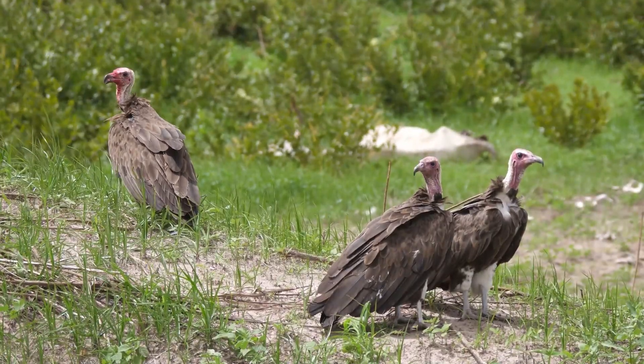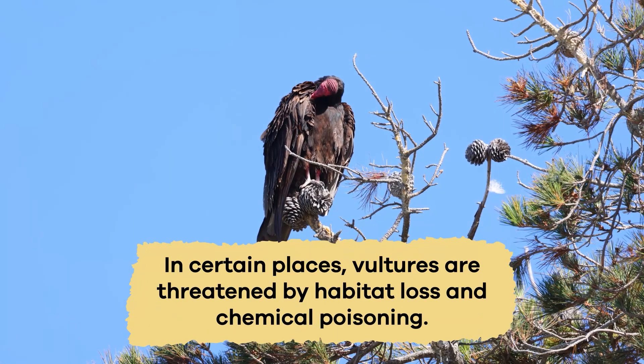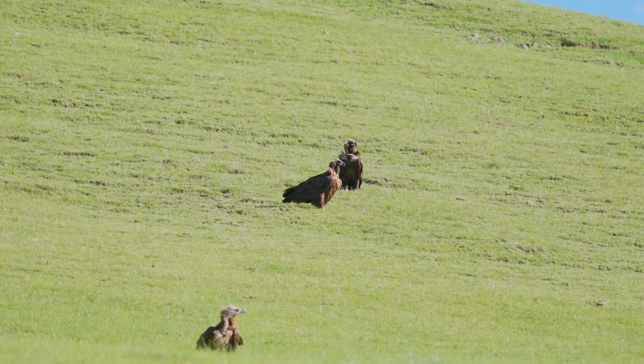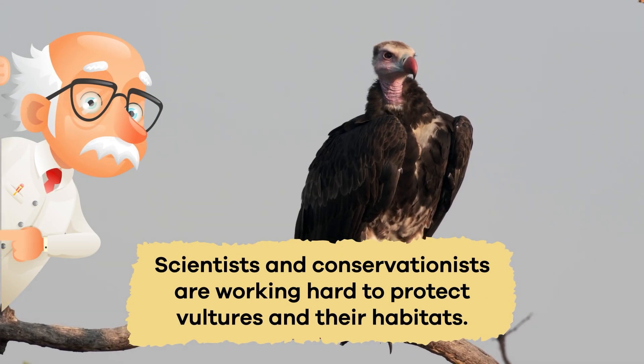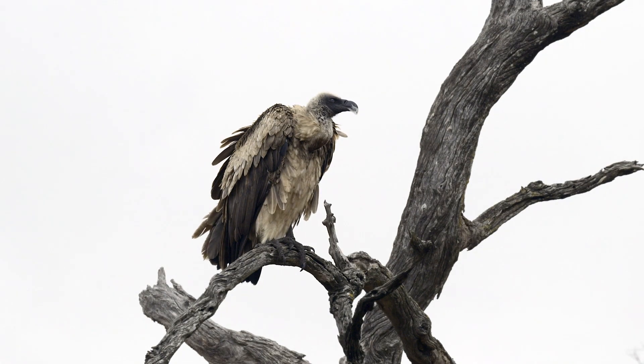While some vultures are thriving, other species are facing challenges. In certain places, vultures are threatened by habitat loss and chemical poisoning. However, they are not all endangered — some species are doing okay, but looking out for those in trouble is important. Scientists and conservationists are working hard to protect vultures and their habitats. While some vultures might be facing problems, there's hope that with our help, they can continue their vital work in the world.